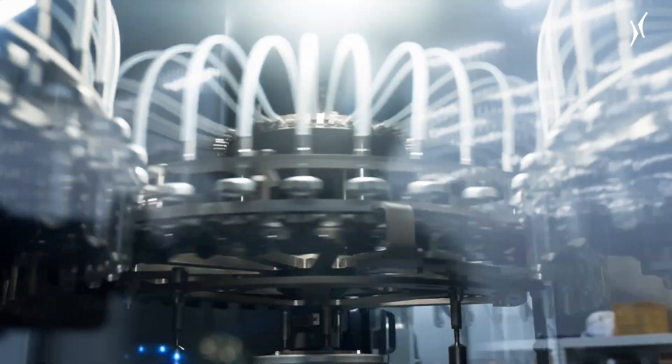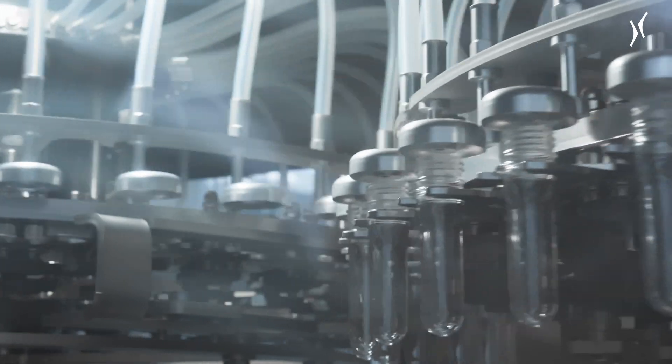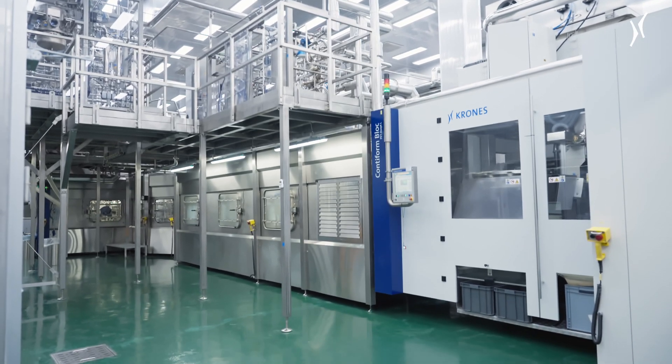To start with, the preforms are sterilized with hydrogen peroxide. After the bottles are blow molded, they're sterilized again using peracetic acid. This double safety concept was especially important to Somyang Packaging and the modularized design of the machines made it easy for Krones to implement. Finally, the bottles are thoroughly rinsed with water and then filled.